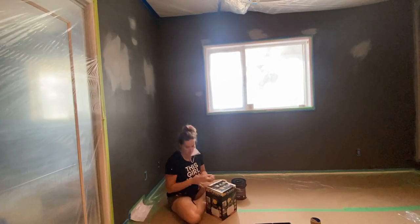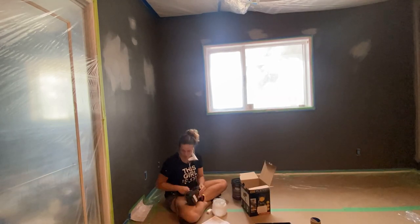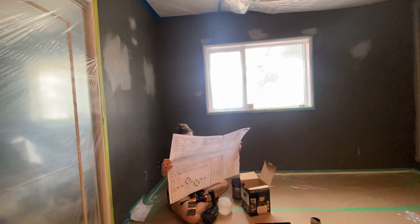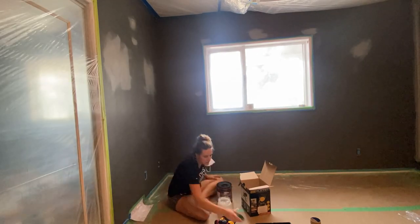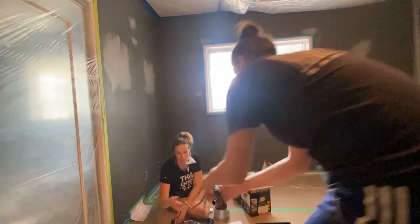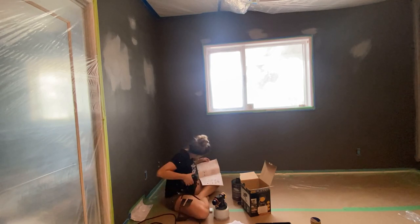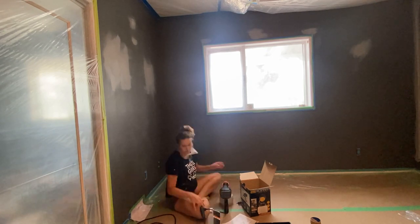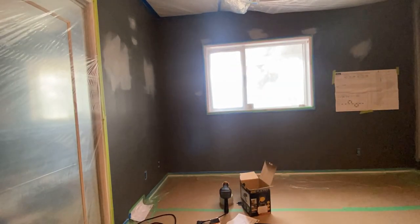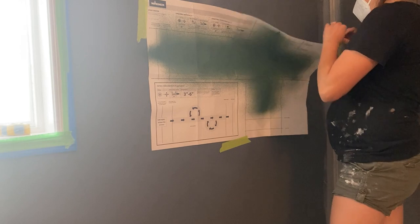I primed just the wood to seal it so that the wall paint wouldn't soak in at a different rate than the walls, and then we got painting. I used my Wagner paint sprayer for this project. We actually did this bedroom makeover and her deck makeover in the same weekend — I'll link that one below — it was a ton of work in just three days. The paint sprayer allowed us to paint really, really quickly. The most time-consuming step in paint spraying is of course preparation: masking off the floors, baseboards, ceiling, doors, and windows. But after that is done, painting is so quick.